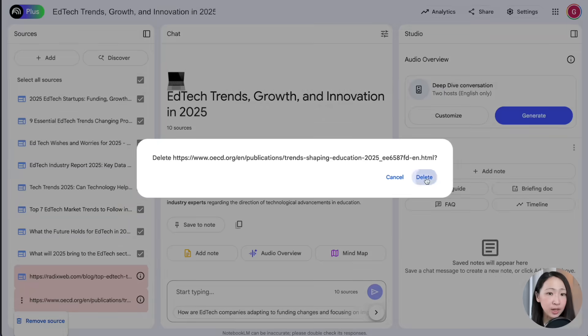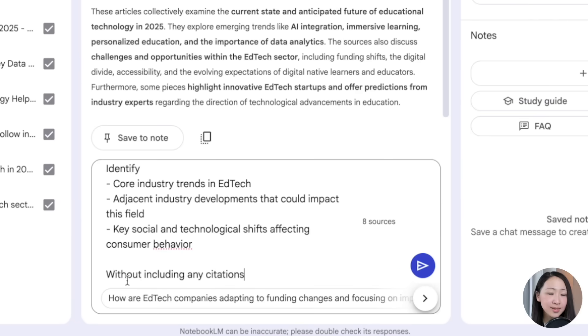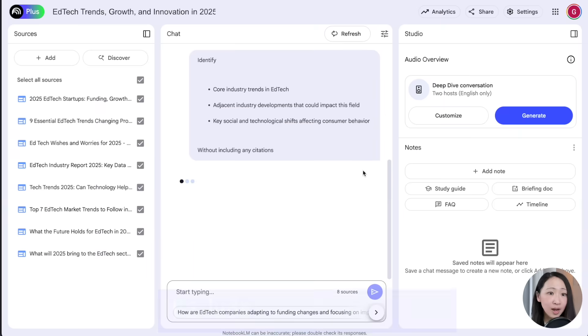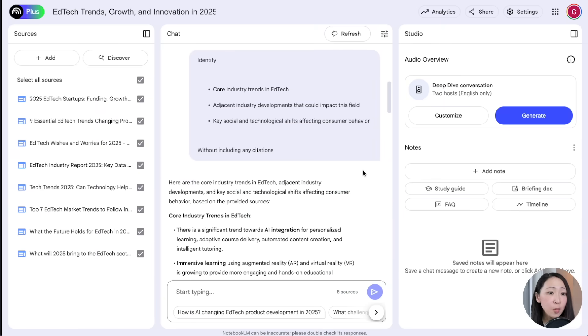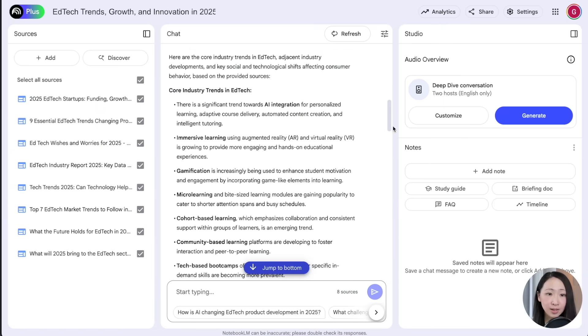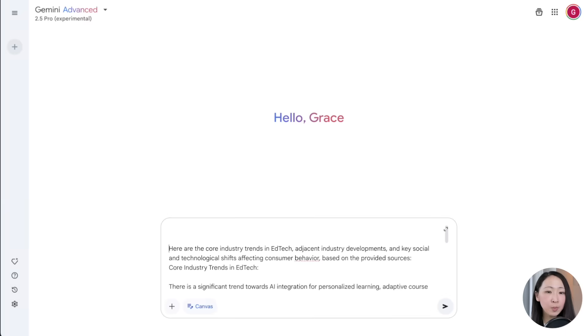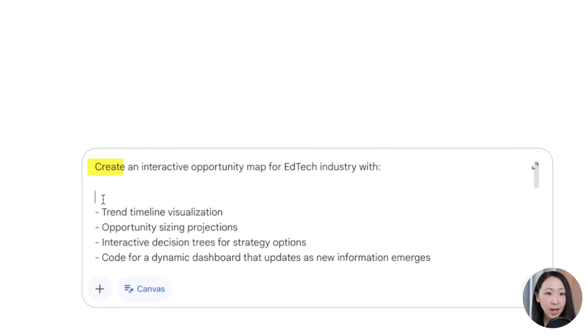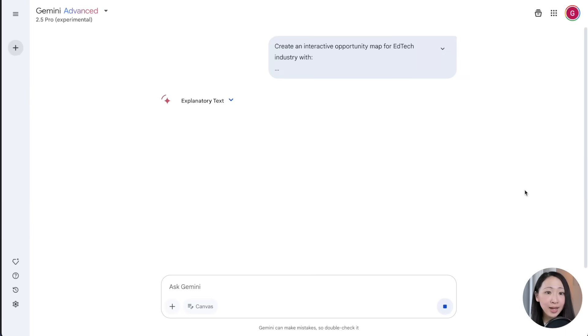Make sure all sources can be imported. Then use a prompt to ask it to identify key trends and consumer behavior shifts — note that I asked it not to include any citations so the output is clean for Gemini as input. Then copy the response and on Gemini 2.5, ask it to build an interactive opportunity map with visualization using the NotebookLM insights.